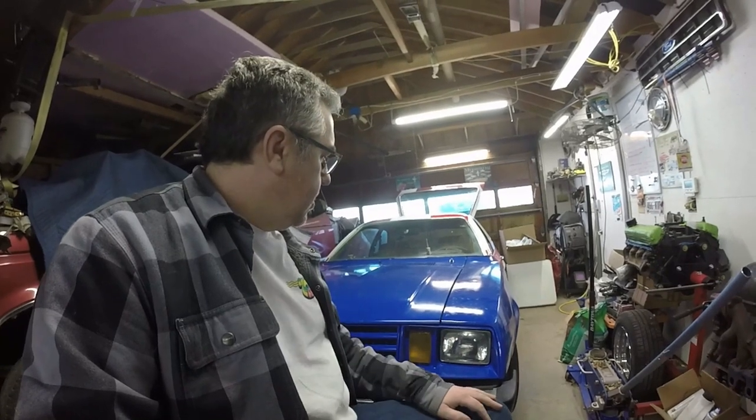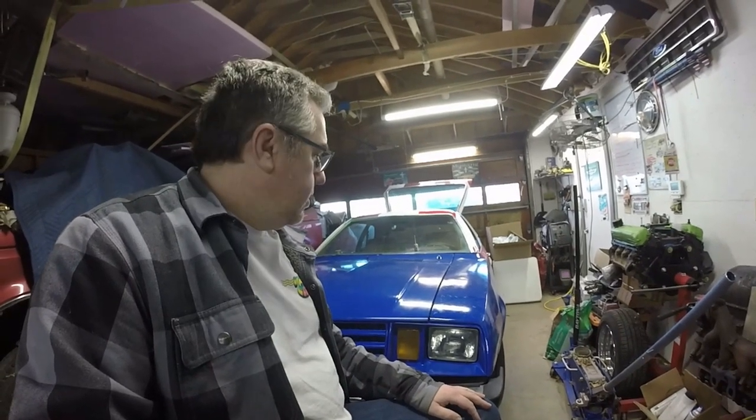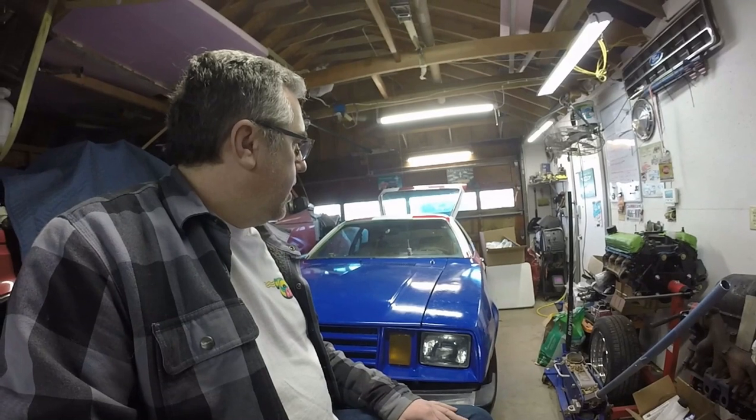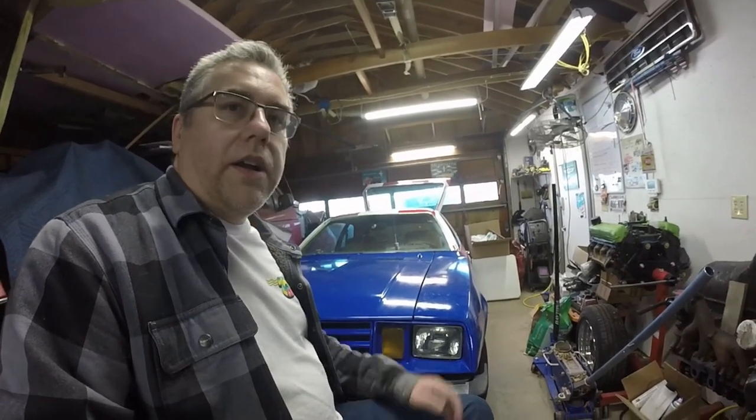This car had been in the family for quite a few years — my brother and sister used to drive it in high school. It used to be an automatic with a 2.3 four-cylinder. When I got it, the engine had blown up. I used to drive a 1980 Pinto wagon, which was kind of blue like this, and that had a four-speed, so I swapped that and the engine into this car. Turns out this car had a lower gear ratio than the wagon, so the gas mileage wasn't quite as good.